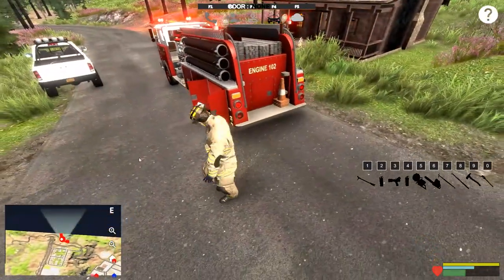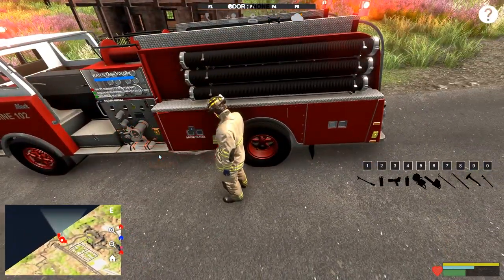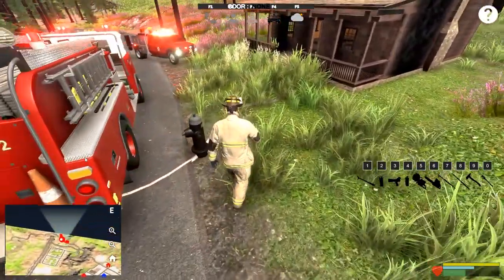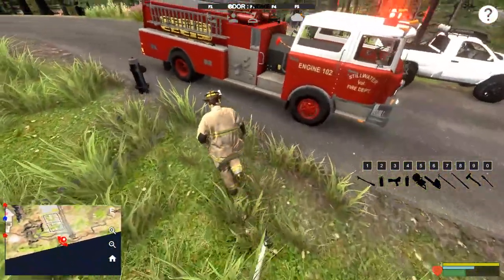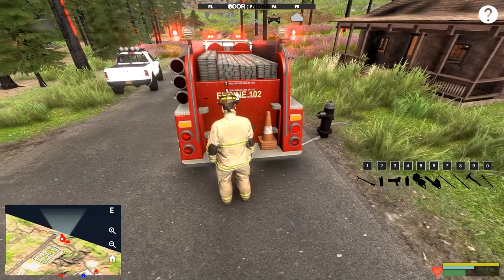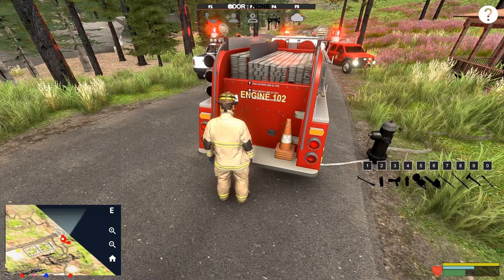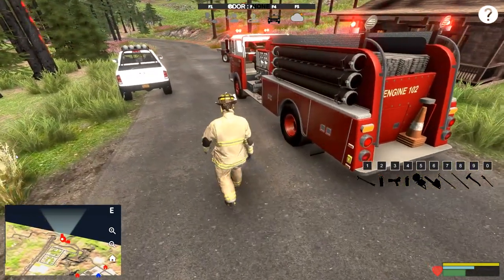We're going to call this one good. Let's get the hydrant wrench, close you off, and put everything away. Get our spot taken care of. Love this truck — this is such a sweet truck, one of my favorites. Someone was asking the other day what my favorites were, and honestly I like a lot of them. This one is super nice though; I really like the lights on it.